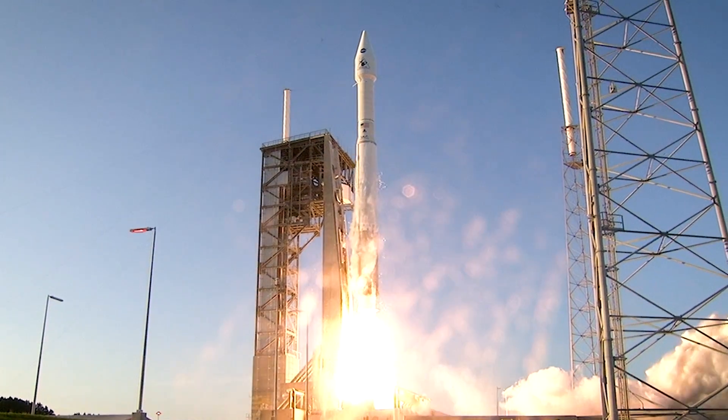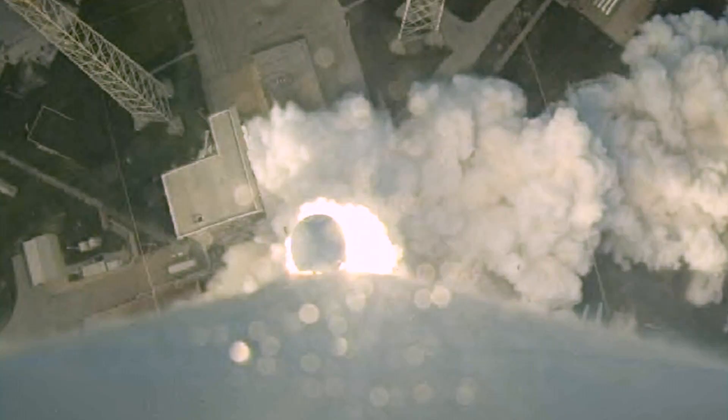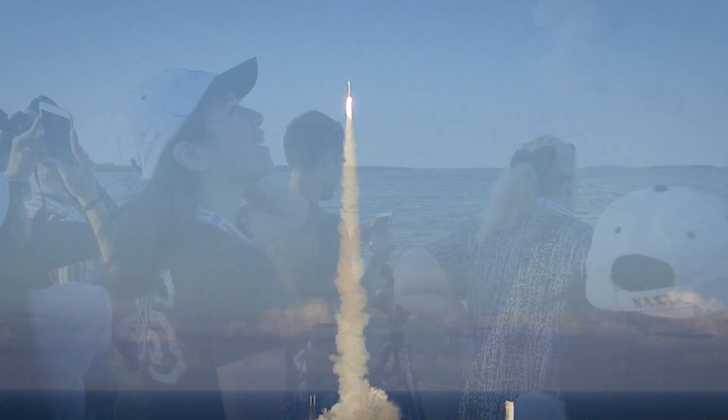And liftoff of OSIRIS-REx — its seven-year mission to boldly go to the asteroid Bennu and back.